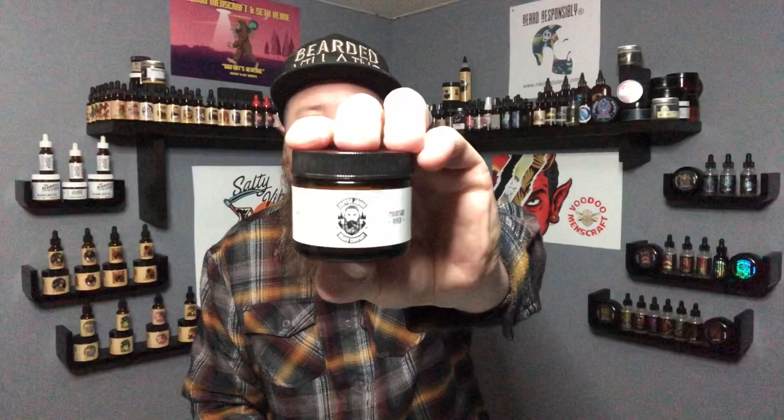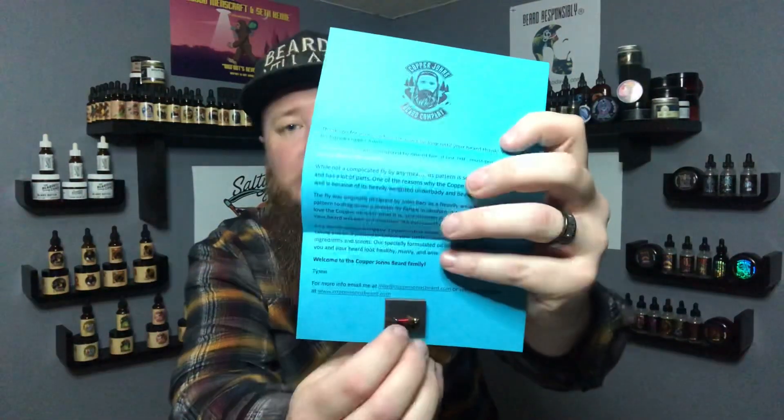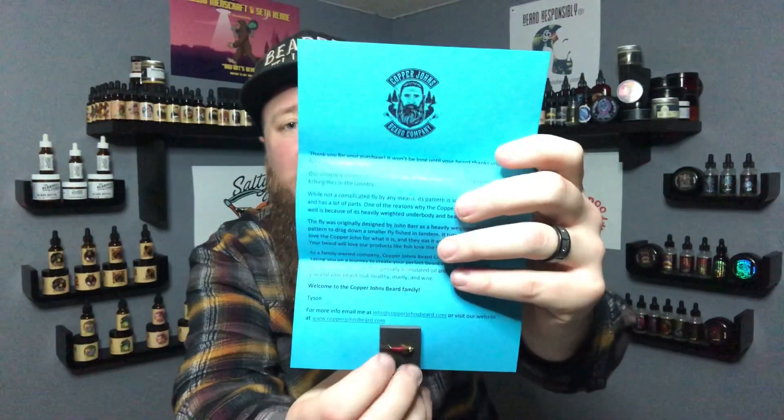Today as I mentioned we are talking Copper Johns Beard Company. Copper Johns Beard Company is a family-run business out of Utah. The head honcho is Tyson. Tyson over there at Copper Johns is nice enough — he sent me this very cool sticker. I absolutely love their logo. Very neat, very kind of woodsy and river-y, and it goes hand-in-hand with these notes they send you. They give you the description of how they came up with the name Copper Johns — they're big into fly fishing, and they send you the famous Copper John that is used in fly fishing.